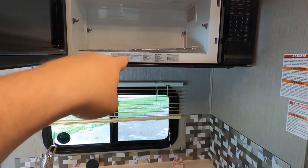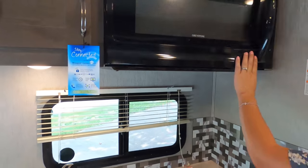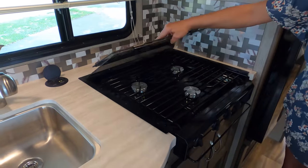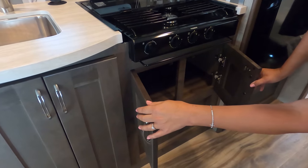We've got a microwave convection oven — and it does have metal in it, which is a big improvement. We also have a three-burner cooktop with a glass cover, very nice, and some more cabinetry underneath.